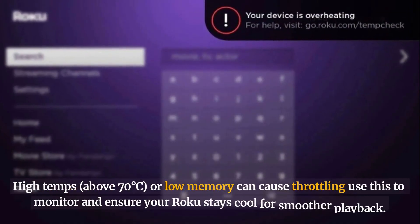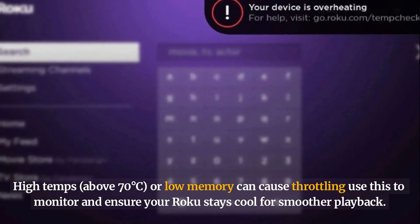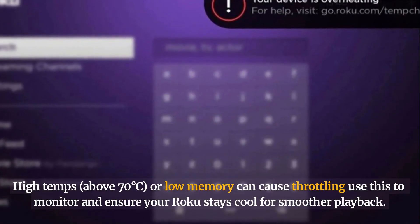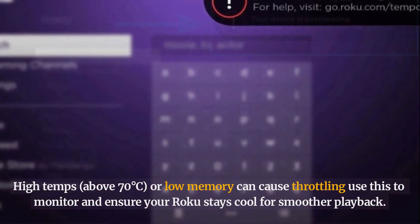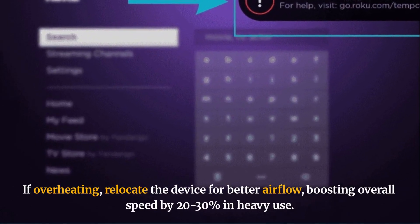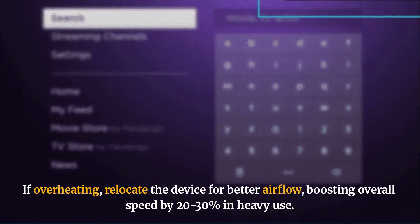High temps above 70 degrees, or low memory, can cause throttling. Use this to monitor and ensure your Roku stays cool for smoother playback. If overheating, relocate the device for better airflow, boosting overall speed by 20–30% in heavy use.